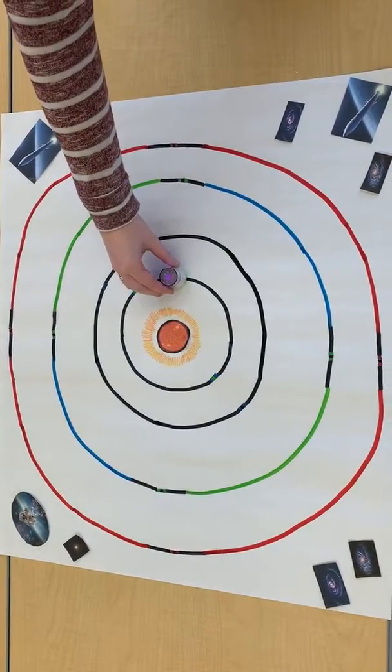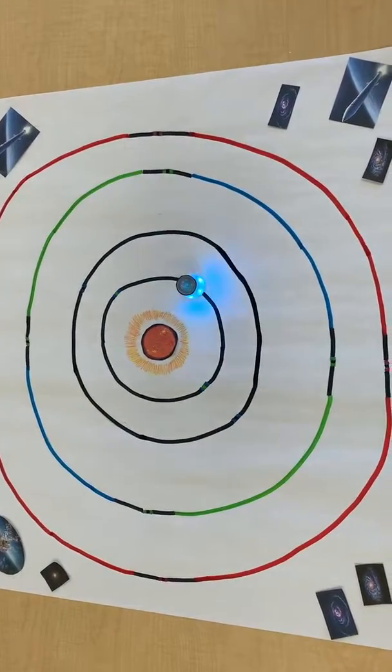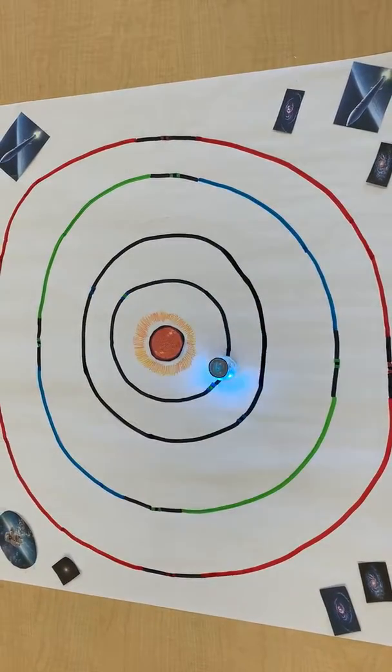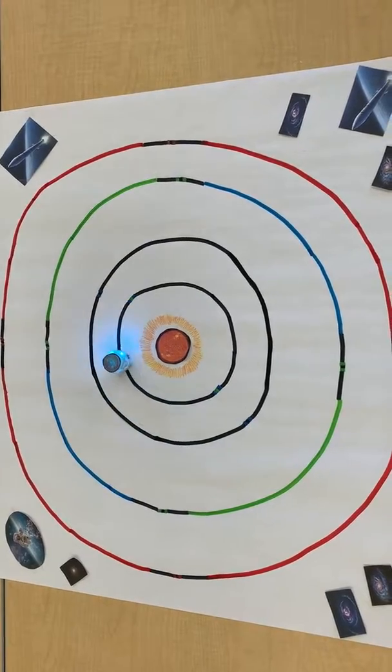Mercury is the closest planet to the Sun. One rotation of Mercury takes about 58 Earth days and it has a maximum temperature of 870 degrees Fahrenheit. Mercury's orbit is the only one that is not circular like the other planets — it's egg-shaped.